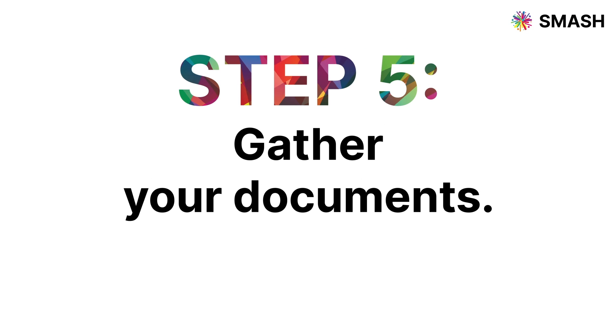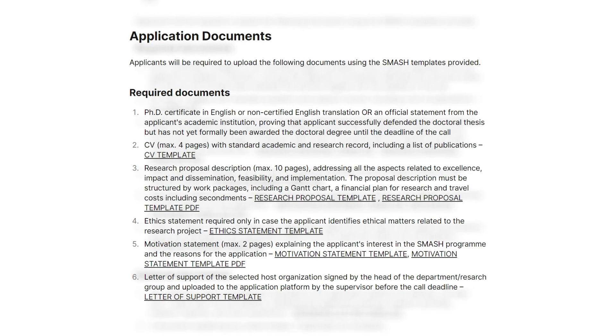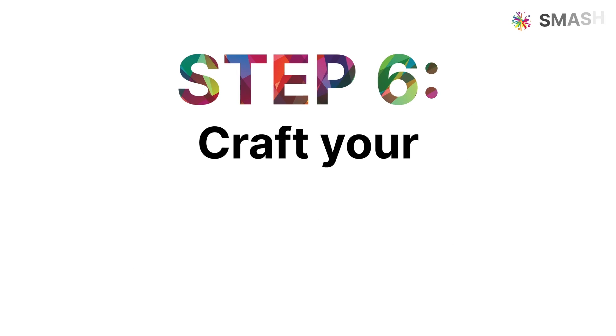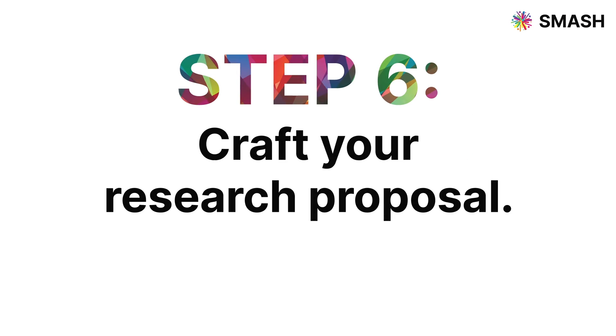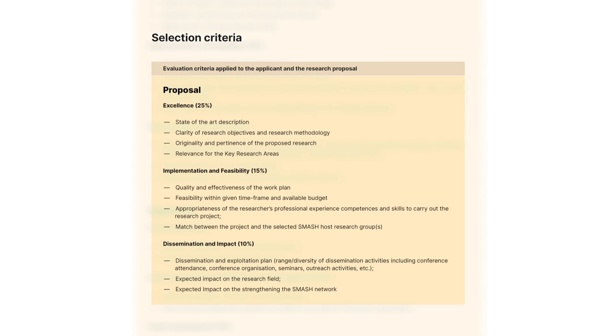Step 5: Gather your documents. This includes your CV, research proposal, and academic transcripts — it's your time to shine. Step 6: Craft your research proposal. Be clear, be concise, and highlight the innovation your project brings to the table.